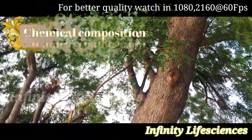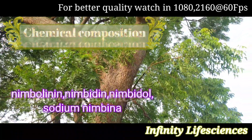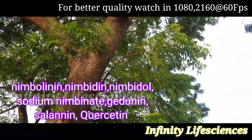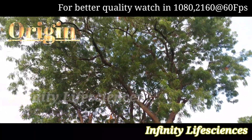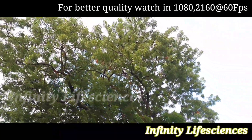The chemical composition of neem: the most important active constituent is Azadirachtin, and the others are nimbolinin, nimbin, nimbidin, nimbidol, sodium nimbinate, gedunin, salanin, and quercetin.